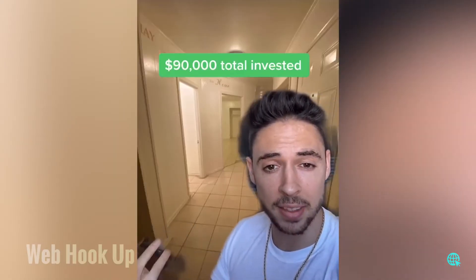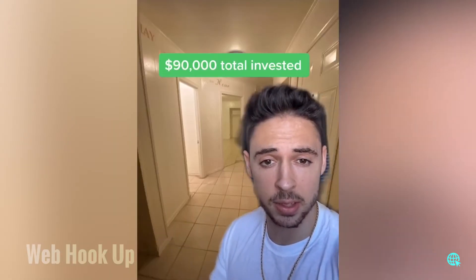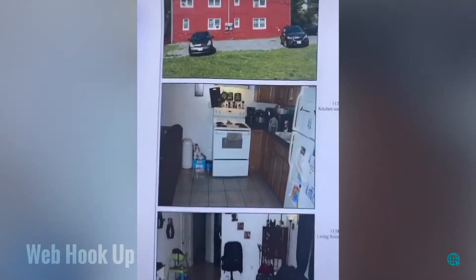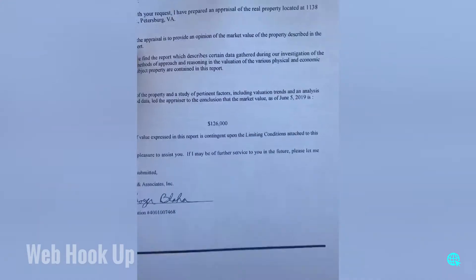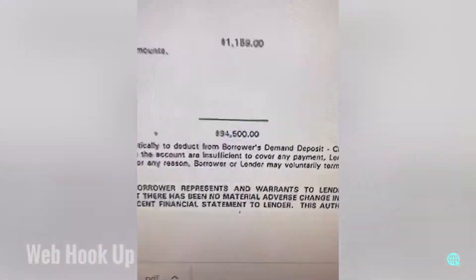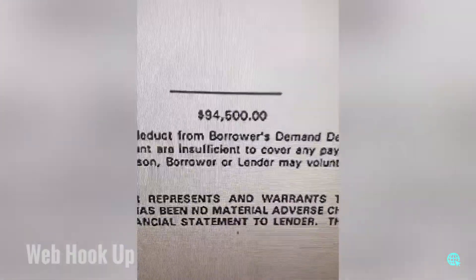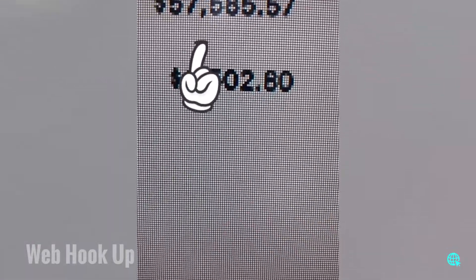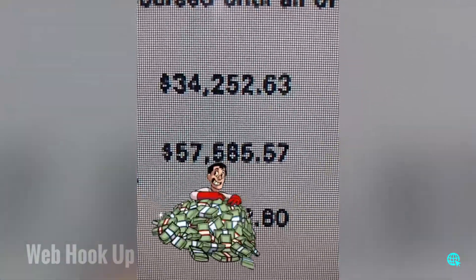After I fixed it up, I went back to the bank and asked for a new loan based on the new value of the property. I have a total investment of $90,000 — $78,000 purchase price plus $12,000 in repairs. An appraiser went out and the new appraisal came back at $126,000. 75% of $126,000 is $94,500. Of that $94,500, $57,000 was applied to the old loan, and the bank gave me a check for $34,000 directly in my bank account. That's how you buy properties with $0 using the BRRRR strategy.